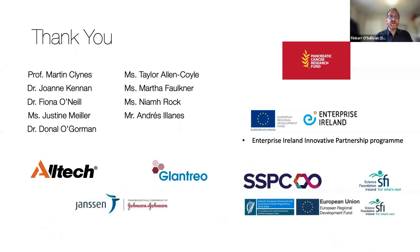Like all research, it's a group effort. I'd like to thank Professor Martin Klein, Dr. John Keenan, Dr. Fiona O'Neill, Justine Miller, Donald Gorman, Taylor Allen-Coyle, Marta, Leigh, and Andreas. We're funded by the Pancreatic Cancer Research Fund in the UK, Enterprise Ireland, and SSPC through SFI funding. We're also very lucky to have excellent collaborations with industrial companies including Alltech, Glantro, and Janssen. Thank you very much.